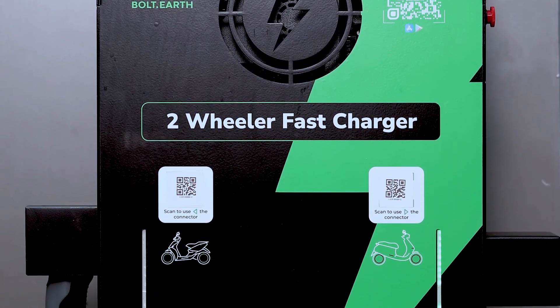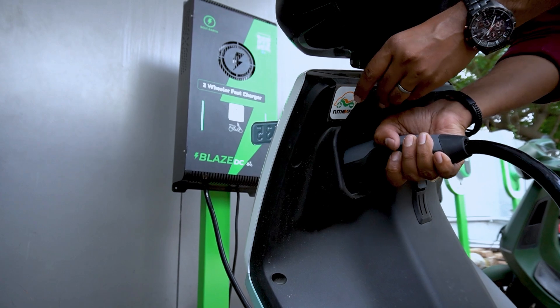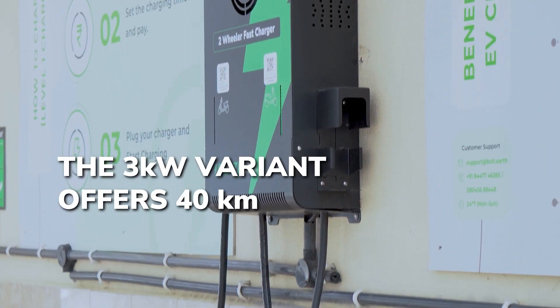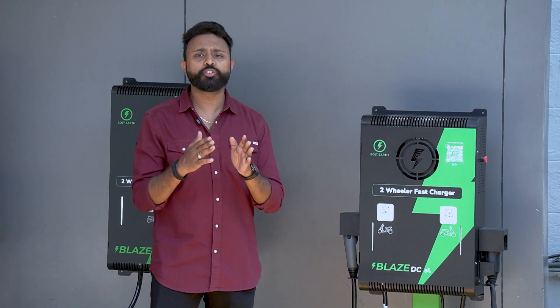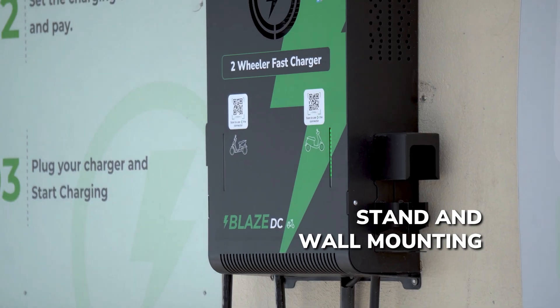The Blaze DC is India's first universal DC fast charger for 2 and 3 wheelers. It makes EV charging fast, seamless and accessible. The 3 kW variant gives range up to 40 km in 15 minutes. This is a high speed Blaze DC charger suitable for public, private and commercial use. It can be mounted on a stand or on your wall.